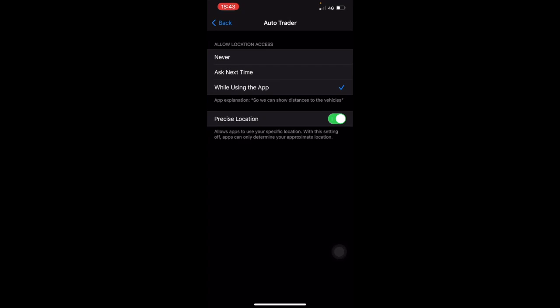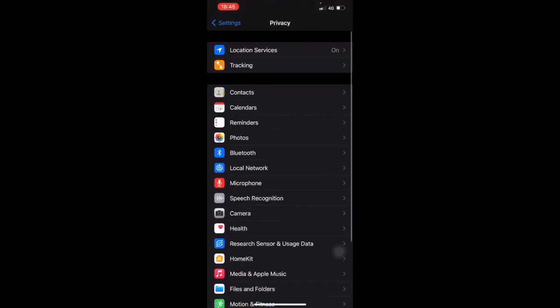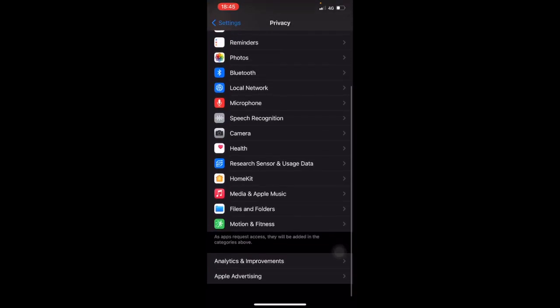Depending on whether you're comfortable with that, you can leave Precise Location on, otherwise you can turn it off. What that will do is use a general radius around you instead of your exact location.